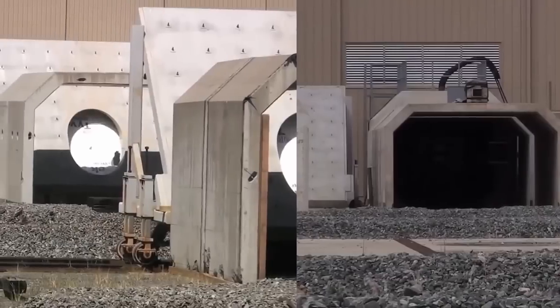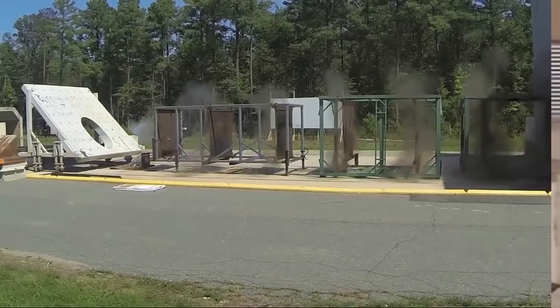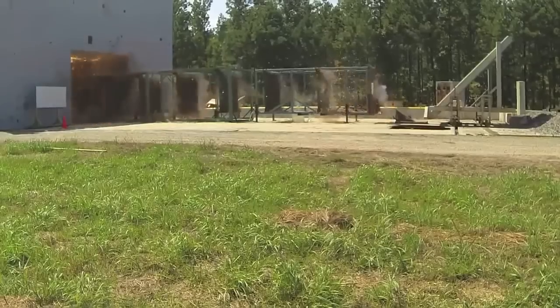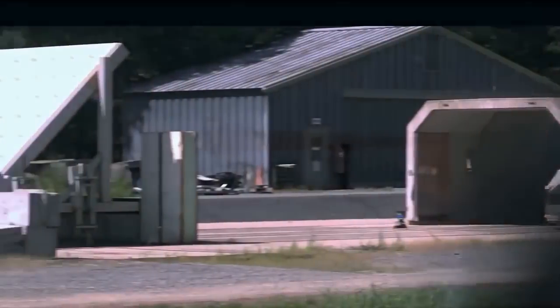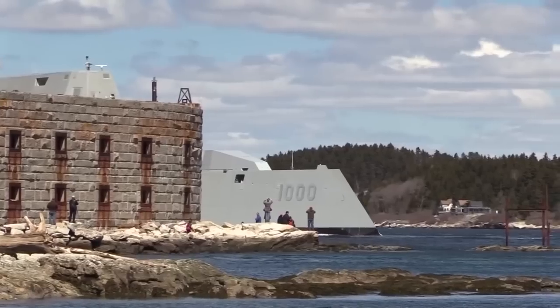Delivering more than twice the muzzle velocity of today's gun technology, the impact of the projectile destroys the target, giving new meaning to the phrase: speed kills. The Railgun is a multi-mission weapon system for ship defense, anti-surface warfare, and long-range naval surface fire support.